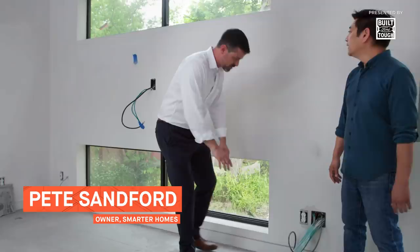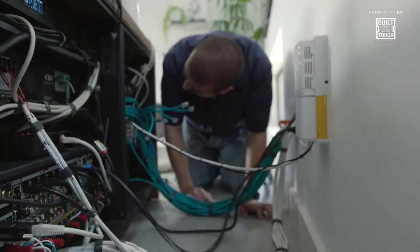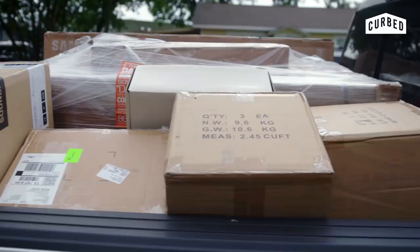Pete Sanford is the owner of Smarter Homes, a company that helps to customize and maintain home automation systems. He's what's known as an integrator, and his role is to bring all the smart devices of the home together — which is essential for the home of the future we're building here in Austin, Texas.